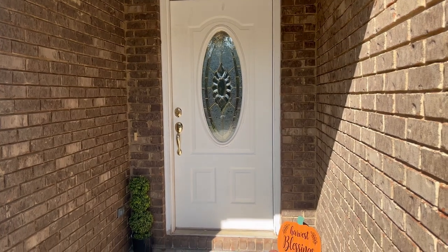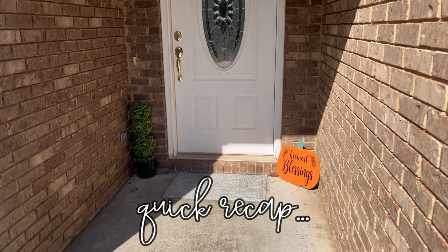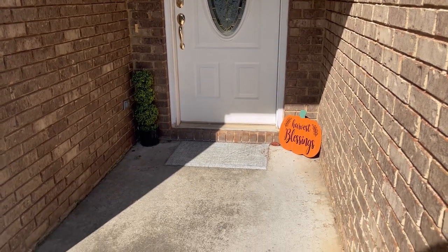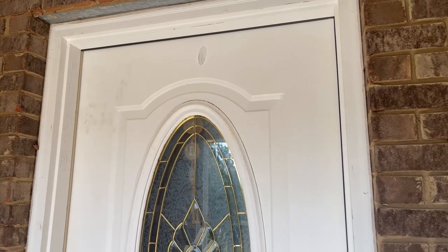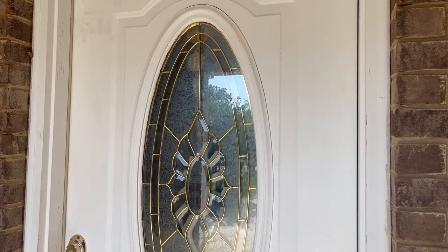Hey guys, welcome back to my channel, or welcome if you are new. I wanted to quickly give you a recap of what we've been doing over at my sister's house. We went over and did a little makeover on her front yard and her front porch area.